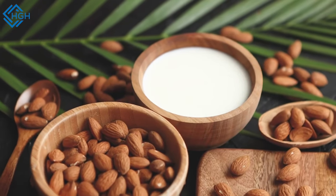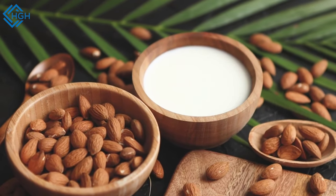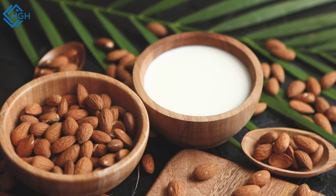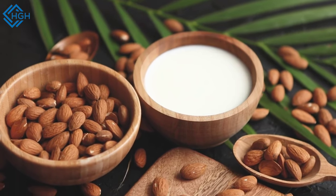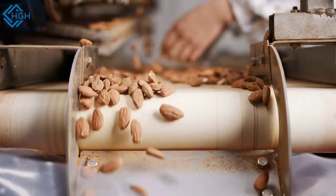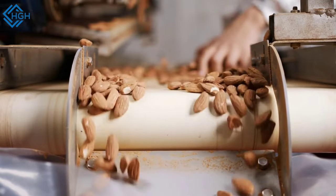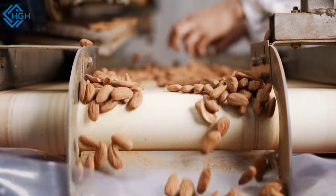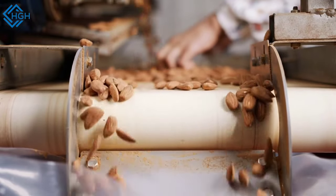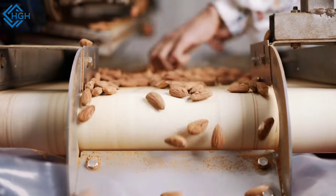To blanch almonds and remove the skin, briefly boil them then rinse with cold water — the skin can be easily removed, and blanched almonds can be used in various recipes. While almond products like almond butter and almond milk can be part of a healthy diet, be cautious of added sugars, preservatives, and other additives in commercial products. Consider making your own at home for better control over ingredients.